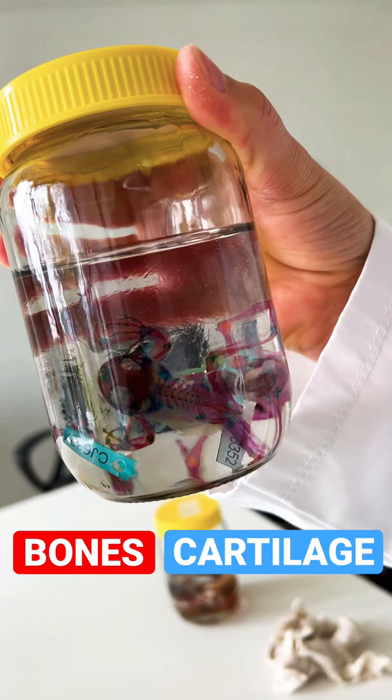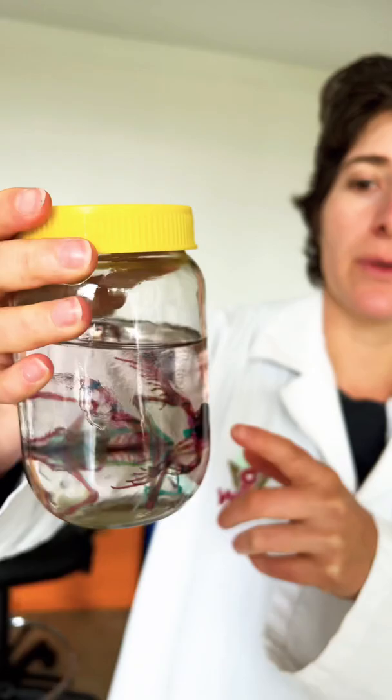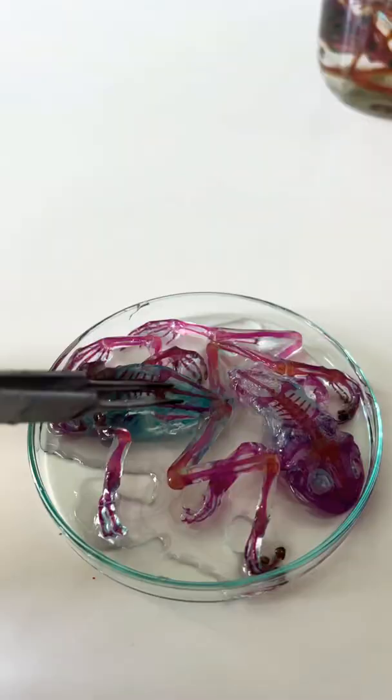Very interesting. And it allows you to study the frog without doing a dissection, correct? Exactly. We do that so we can see all the details of the skeleton, because that's very important when you describe new species.